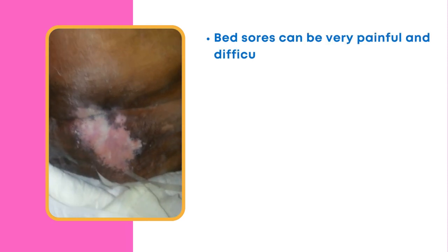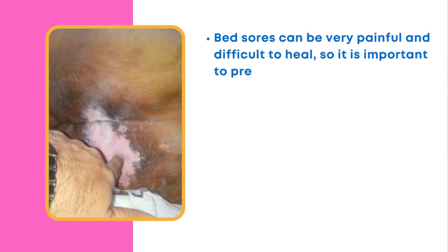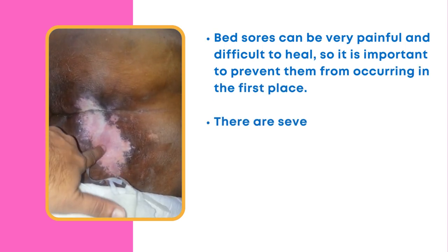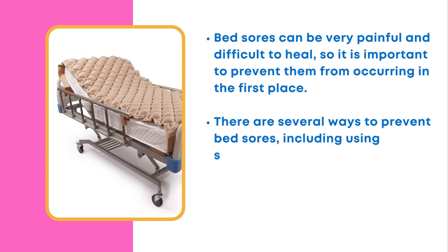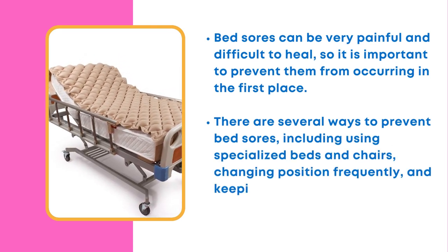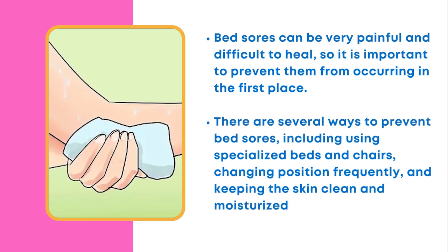Bed sores can be very painful and difficult to heal, so it is important to prevent them from occurring in the first place. There are several ways to prevent bed sores, including using specialized beds and chairs, changing position frequently, and keeping the skin clean and moisturized.